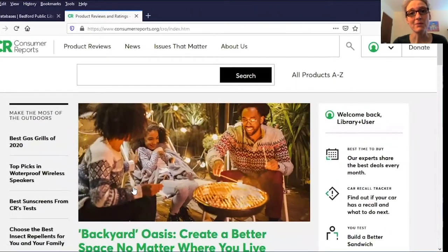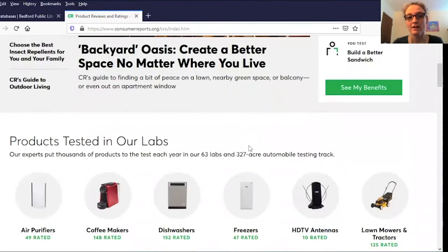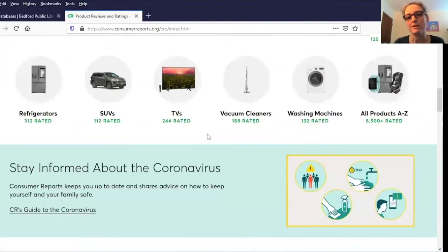Here we are on the Consumer Reports website. You can see they have some featured articles and also some of the more popular product reviews down here as well.